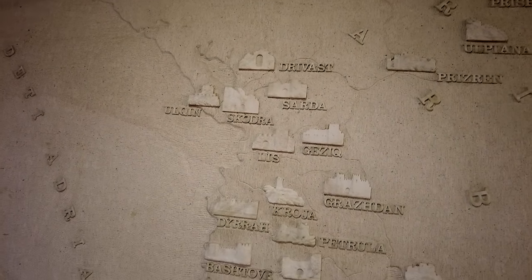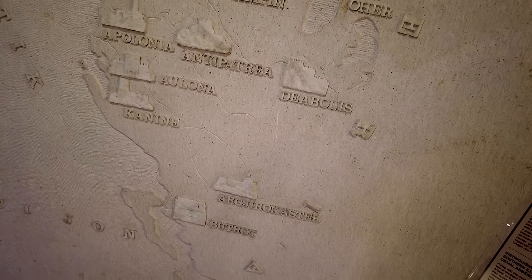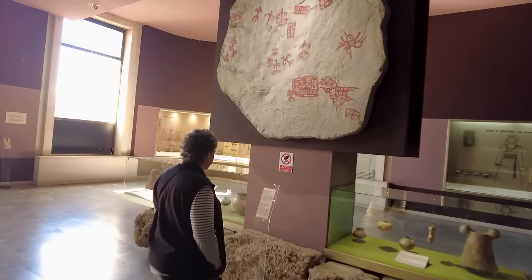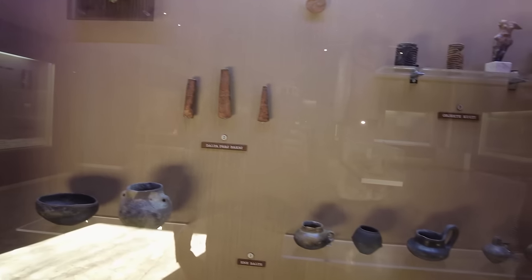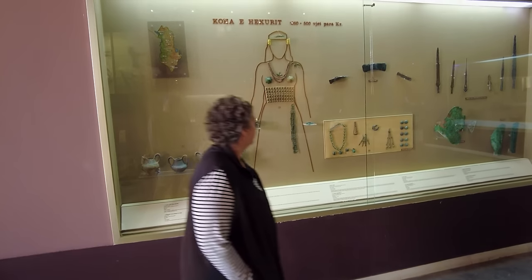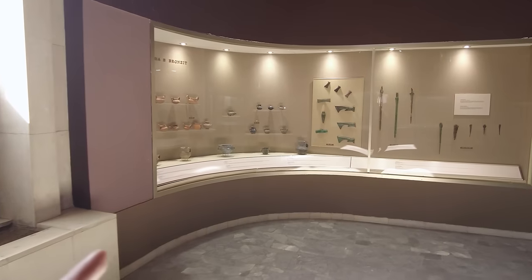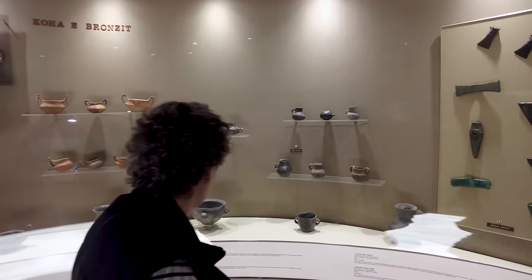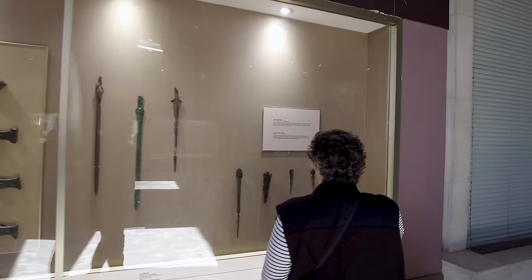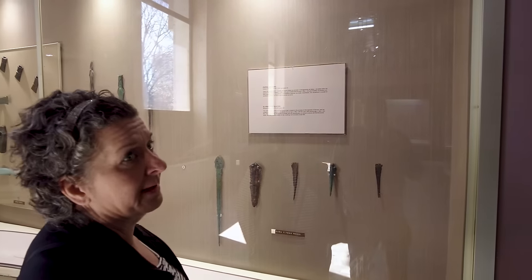The first room takes us into caveman times. Back in the 3000s BC, there was an influx of people that came up from the Turkey region and North Africa into this area, and these are the artifacts they found from that time frame. Homer actually references these people as non-Greeks who were still around. We're in the copper and bronze era now—this is when they first started shaping tools and working with metals. The Illyrian population started in the late 3000s BC and carried through to around 50 BC.